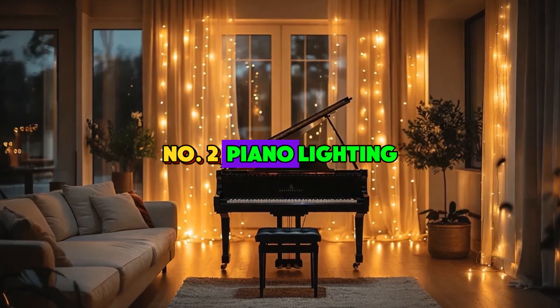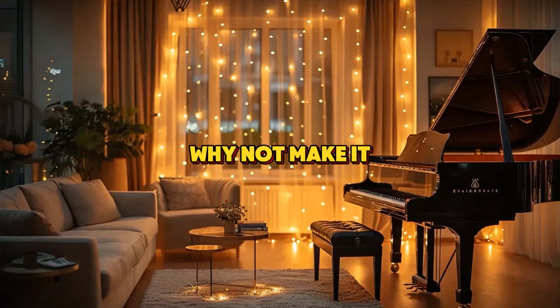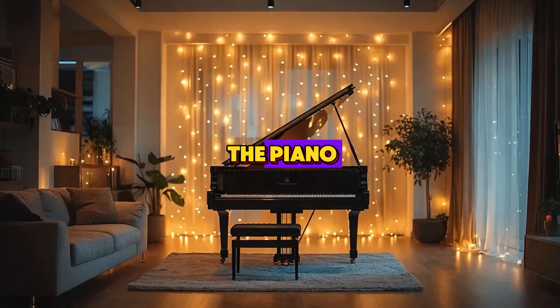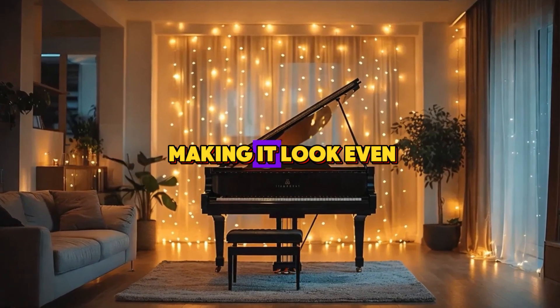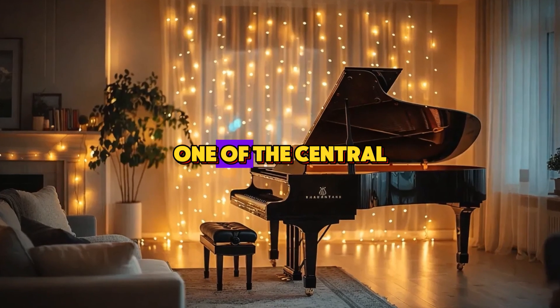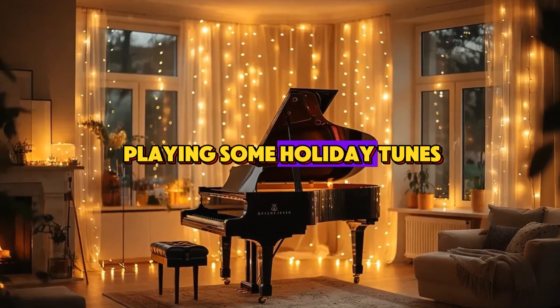Number 2: Piano Lighting. If you're lucky enough to have a piano, why not make it part of your Christmas decor? Draping string lights across the piano adds an elegant touch, making it look even more special. It's a great way to highlight one of the central pieces of your room and bring a warm ambience, perfect for when you're playing some holiday tunes.